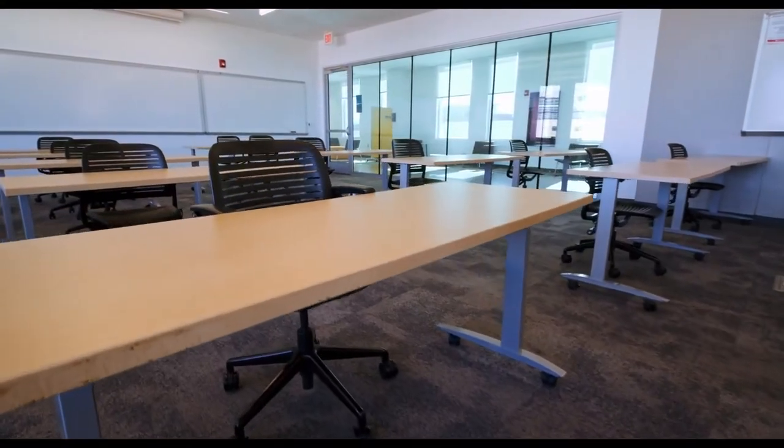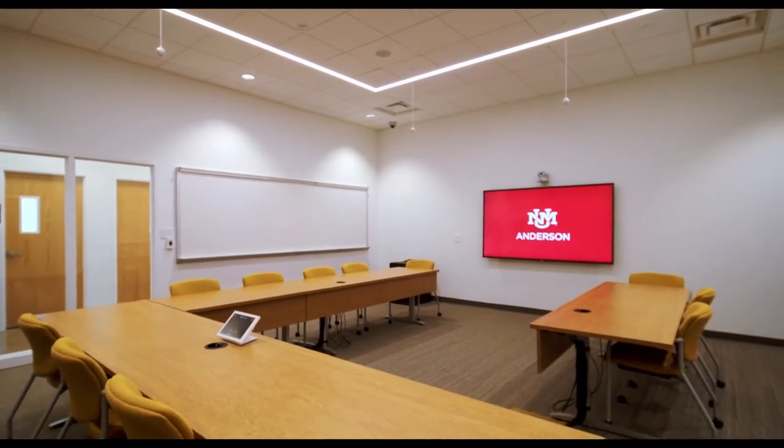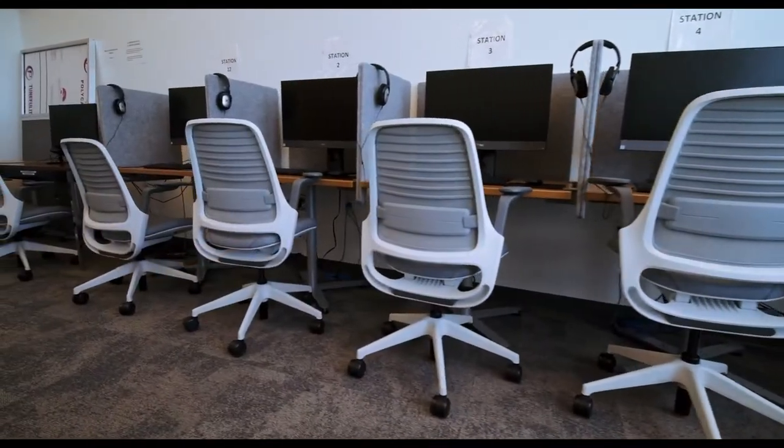Between the third and fourth floor we have 24 faculty and staff offices and five collaboration and conference rooms. We also have the behavioral research lab used for research in human behavior, marketing promotions, accounting information, and other business areas.